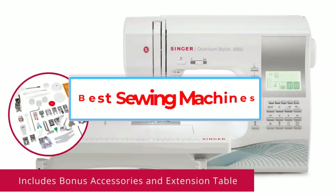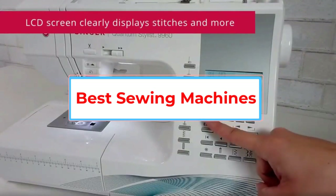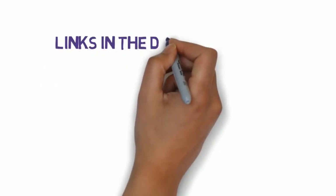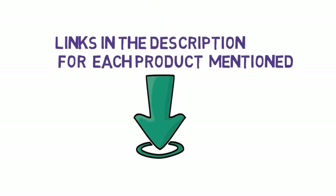Are you looking for the best sewing machine? In this video, we will look at some of the 6 best sewing machines on the market. Before we get started, we have included links in the description, so make sure you check those out to see which one is in your budget range.